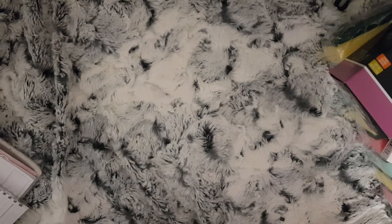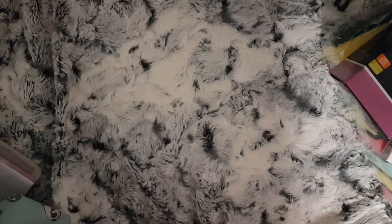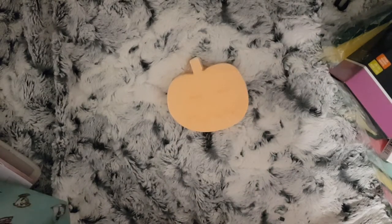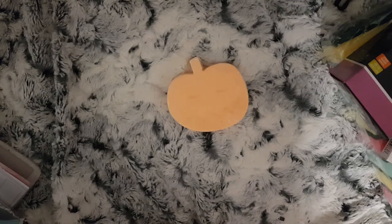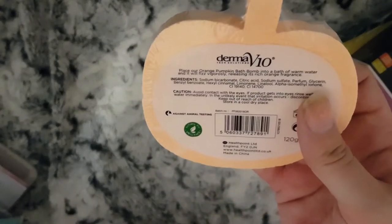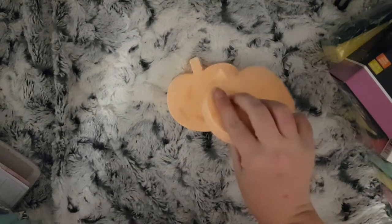Now onto the Halloween stuff. I picked up two of these pumpkin bath bombs — well, they say bath fizzers. They're by a brand called Derma V10 and they are orange scented, I think.